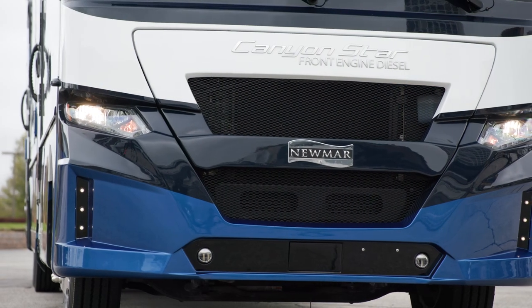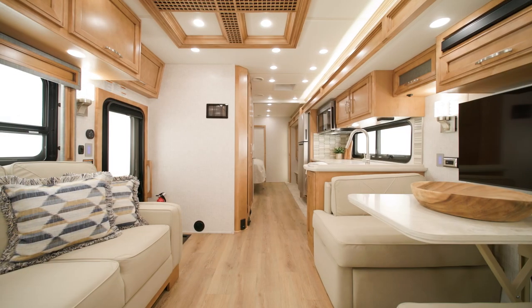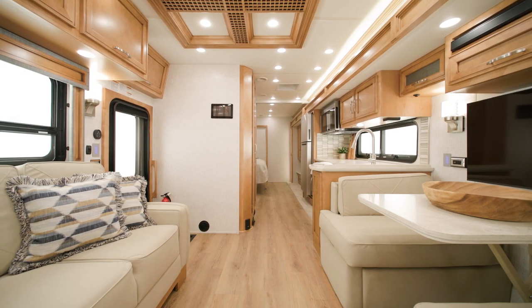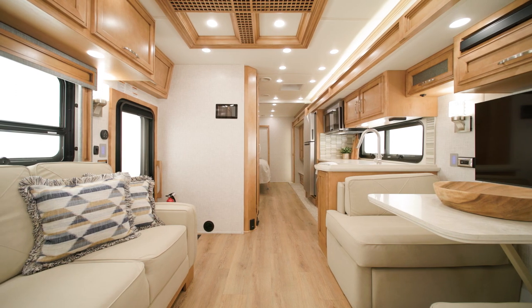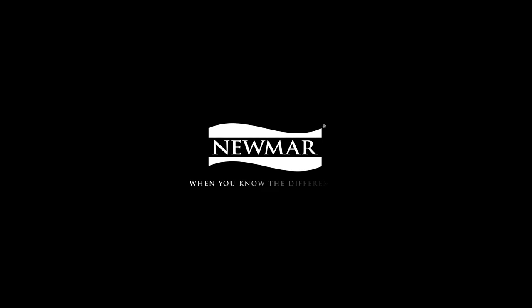This unique coach puts opportunity in front of you at every turn. On behalf of Newmar Corporation, thanks for joining us on this tour of the 2024 CanyonStar. For more information, visit your nearest Newmar dealer or visit newmarcorp.com today.